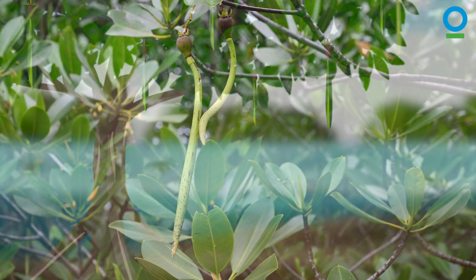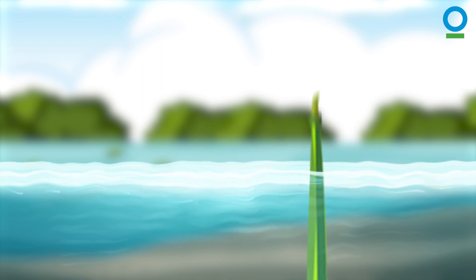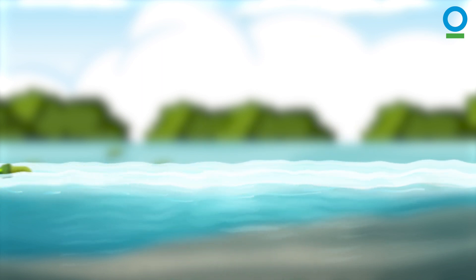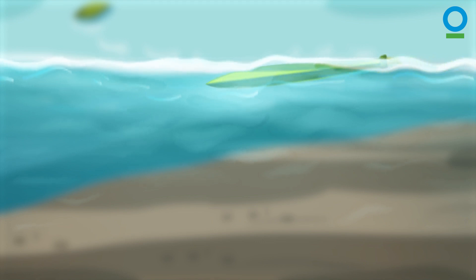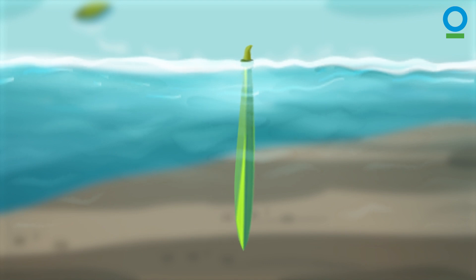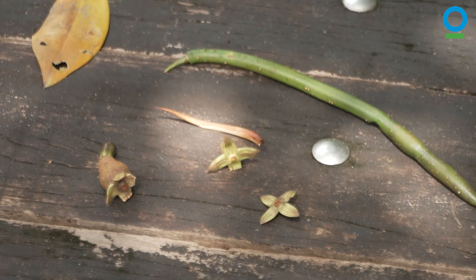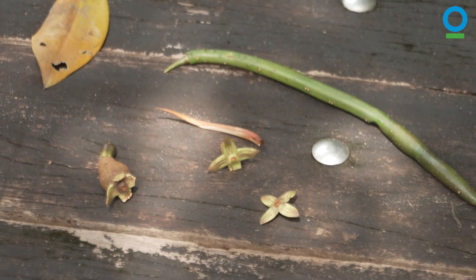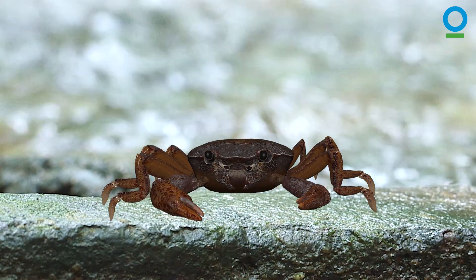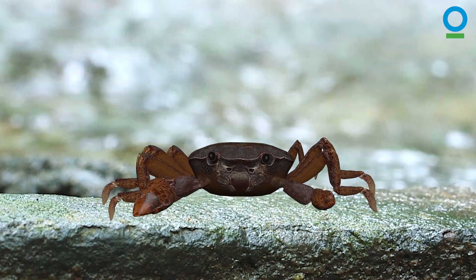Many mangrove seedlings, known as propagules, settle and grow easily in suitable soil, but the conditions have to be just right. The water level mustn't be too shallow or too deep. The water flow mustn't be too fast or too slow. Anything less than perfect conditions and the mangrove seedlings simply won't grow. Unsurprisingly, the success rate for mangrove planting and restoration is very low.